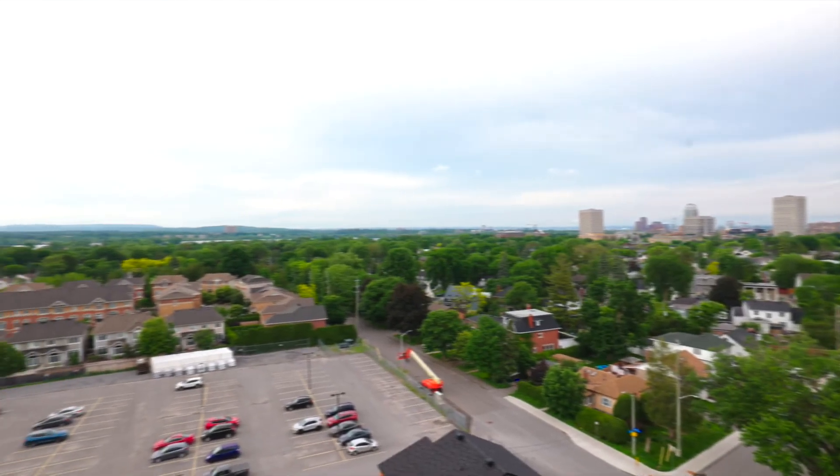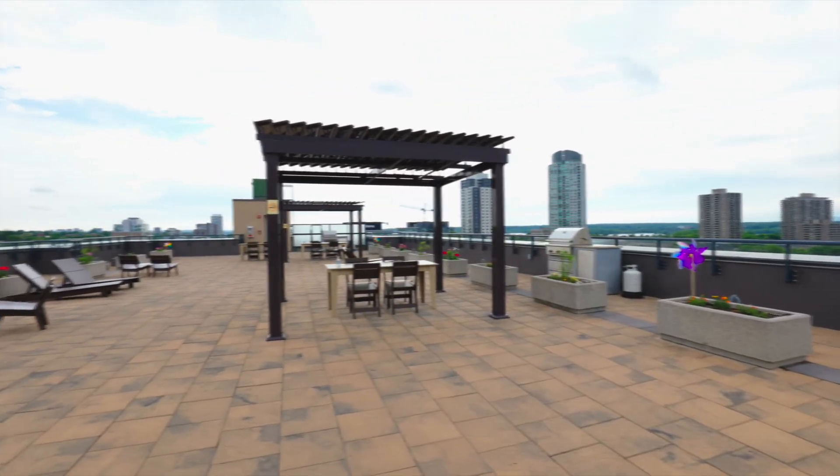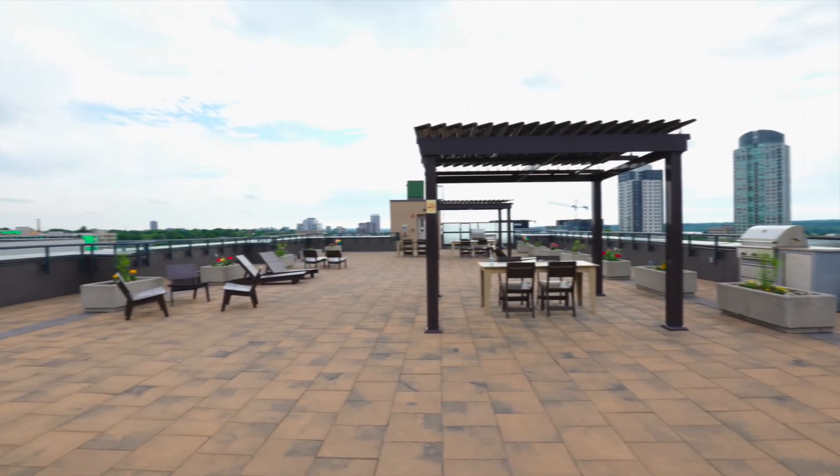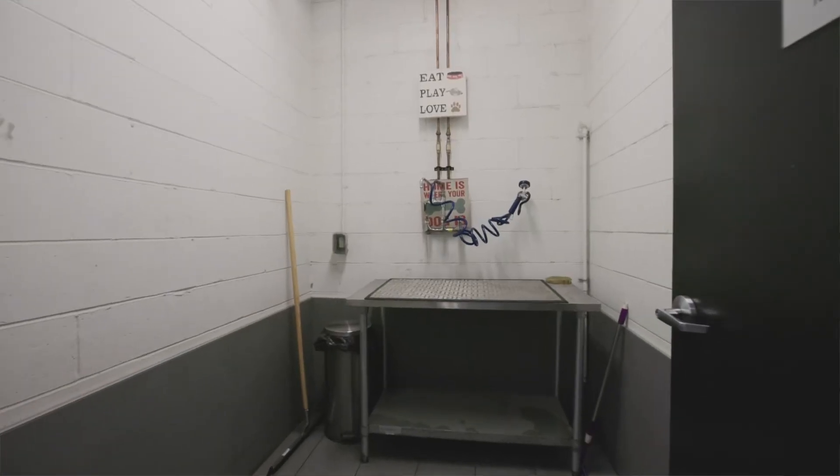Now we're up here on this beautiful rooftop patio — gorgeous views of the Gatineau Hills and the Ottawa River over my shoulder. You can entertain with your friends on a beautiful night or a sunny day, sit around, have a barbecue, maybe go in the hot tub and just have a good time. And the amenities — it's got a party room, a sauna, a yoga room, and there's even a pet grooming station, which leads me to mention that it's a pet-friendly building. One of my favorite parts is the Strawberry Blonde Bakery on the main level, and we're going to head down there right after this.